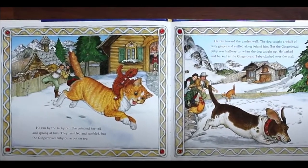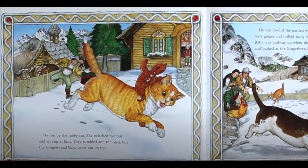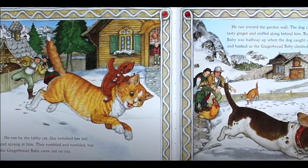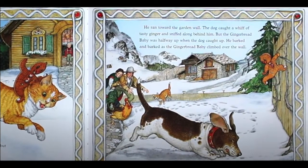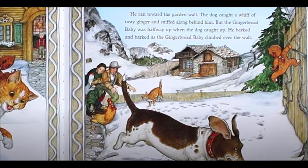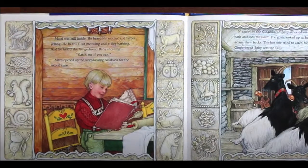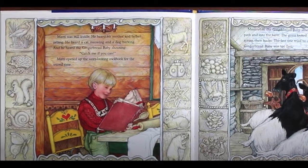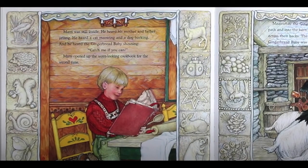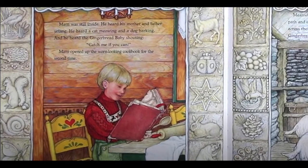He ran by the tabby cat. She twitched her tail and sprang at him. They rumbled and tumbled, but the gingerbread baby came out on top. He ran toward the garden wall. The dog caught a whiff of tasty ginger and sniffed along behind him. But the gingerbread baby was halfway up. When the dog caught up, he barked and barked as the gingerbread baby climbed over the wall. Maddie was still inside. He heard his mother and father yelling, a cat meowing and a dog barking. And he heard the gingerbread baby shouting, catch me if you can.